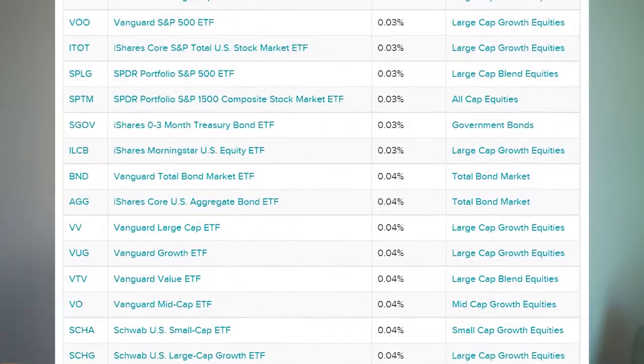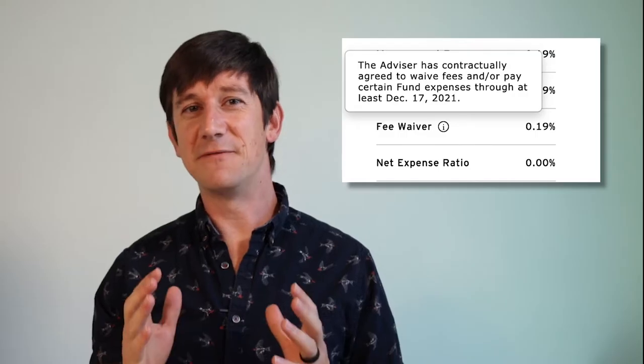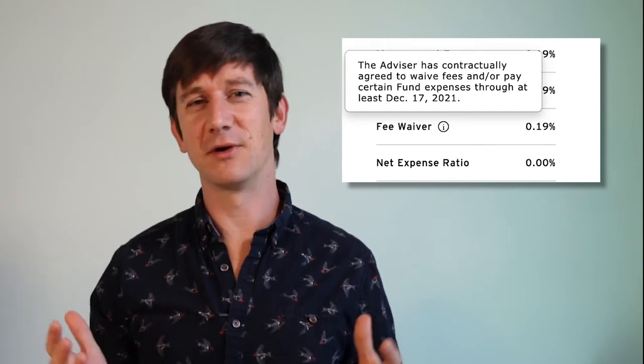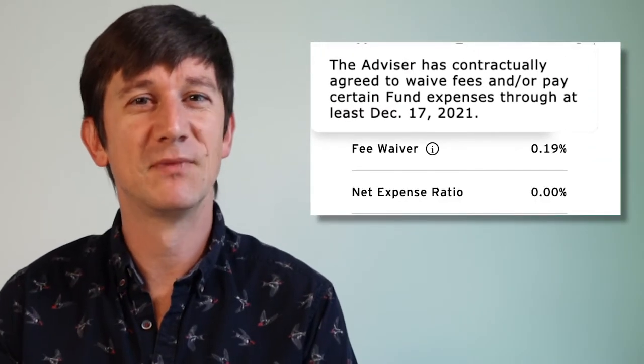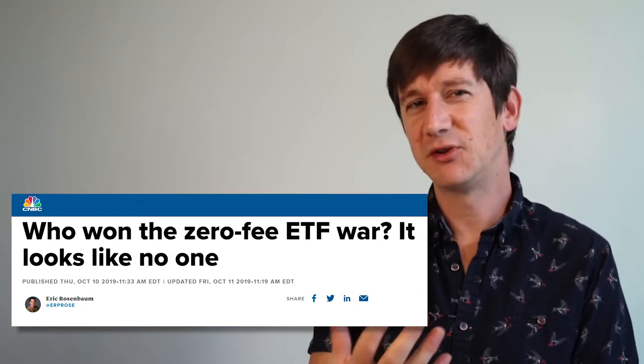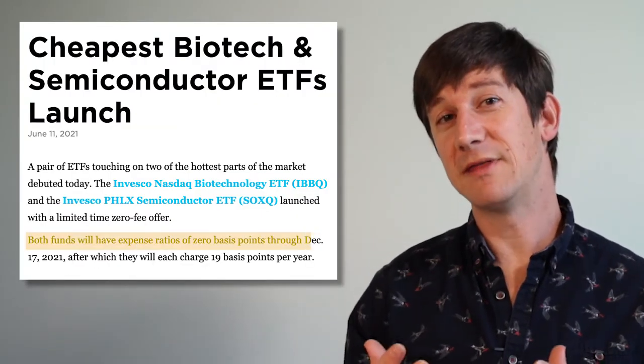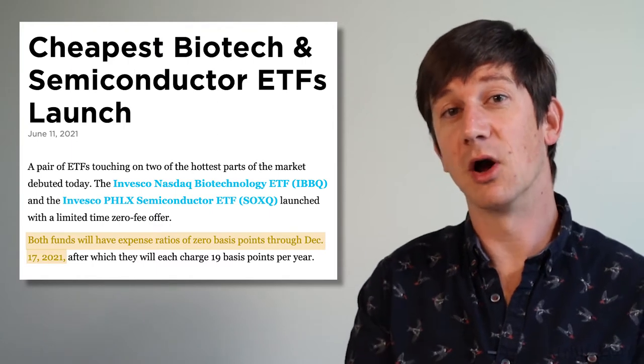I don't want to seem click-baity, so I'll answer why it's free first. The ETF space has been on a tear the last few years. We saw numerous funds offering 0% expense ratios in an effort to attract your investment dollars. The vast majority of these are not free into perpetuity, but offer it as an introductory rate and then add back in that expense ratio after a set period of time. While the free ETF war has died down since its peak in 2019, we still see the occasional entrant doing that, and that's exactly what SoxQ is doing now.